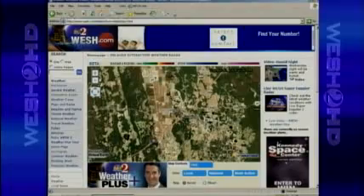WESH.com is a good source for all those weather warnings. And Jason, people have this new tool on our website, the Interactive Radar, that can help. And it is cool. It's a very unique tool.